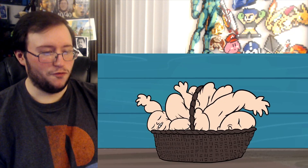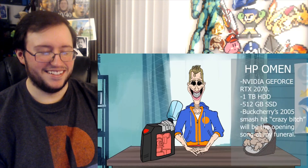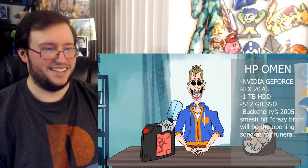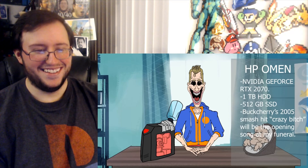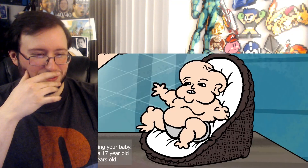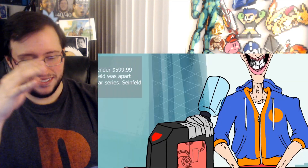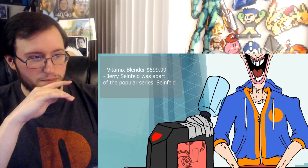Intel i7 core processor, along with a wicker basket full of adorable — don't — this bad boy is running on an Nvidia GeForce RTX 2070, it's packing a one terabyte HDD and a 512 gigabyte — 'Smash it, crazy bitch will be the opening song at my funeral' — you're a freaking baby! You're a seven-year-old! What?!